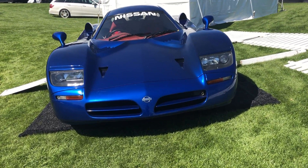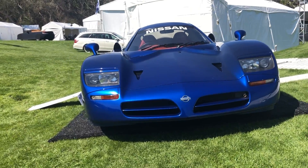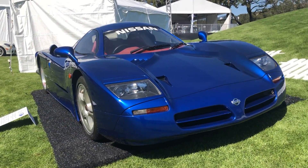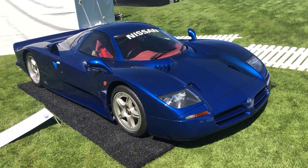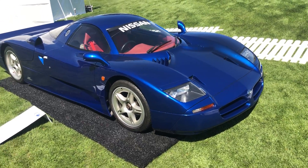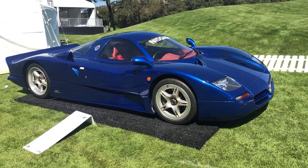Here with undoubtedly one of the coolest cars from Amelia Island Concours 2019 — a special guest, the Nissan R390 GT1 road car. This is the road-going variant created as a homologation special for the 1997 and 1998 Le Mans races, so that this GT could qualify and run in the GT1 class, which requires vehicles to be based on road cars.